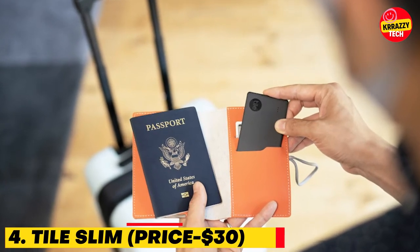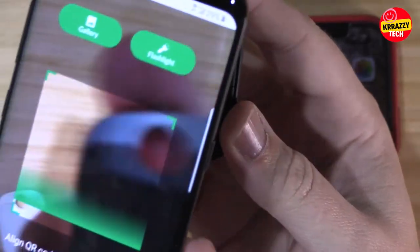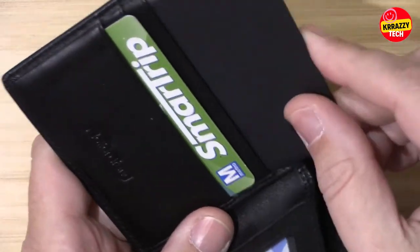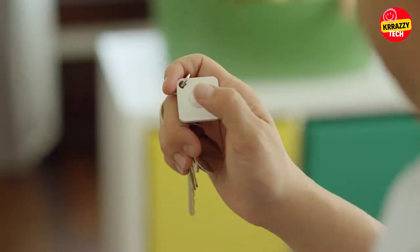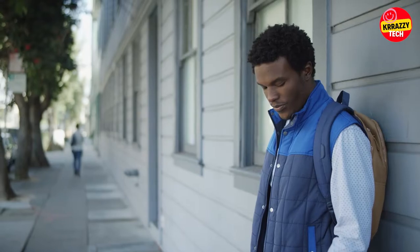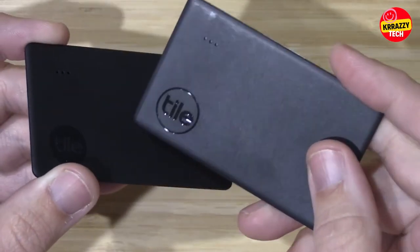Number 4: Tile Slim, $30. Tile Slim is a handy device for people who keep losing things, available for just $30 on Amazon. By pairing this handy Bluetooth device with a smartphone and slipping it into a wallet, if you ever misplace your wallet you can ring the water-resistant Tile Slim and pull up its last known location on a map. Tile Slim is as thin as two credit cards and easily slides into your wallet, purse, or pocket.